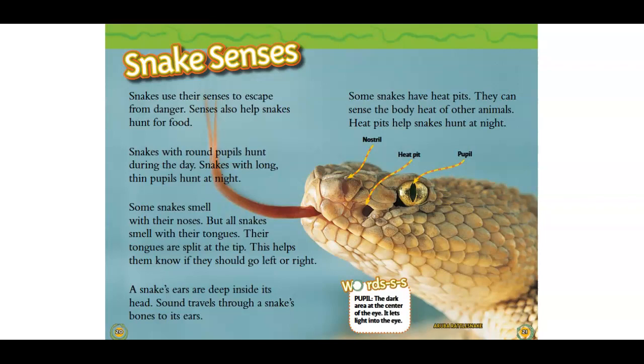Snakes with long, thin pupils hunt at night. Some snakes smell with their noses, but all snakes smell with their tongues. Their tongues are split at the tip. This helps them know if they should go left or right.